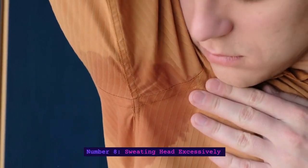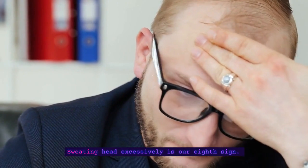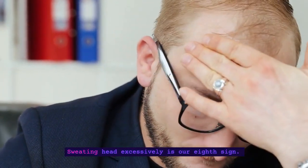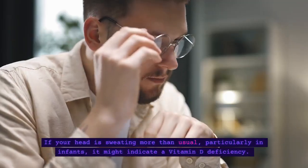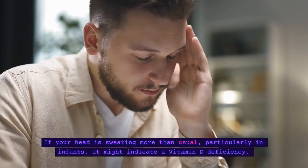Number 8: Sweating Head Excessively. Sweating head excessively is our eighth sign. If your head is sweating more than usual, particularly in infants, it might indicate a vitamin D deficiency.